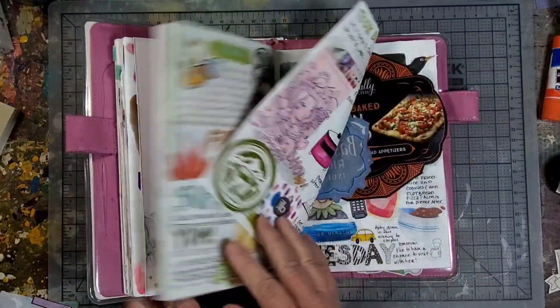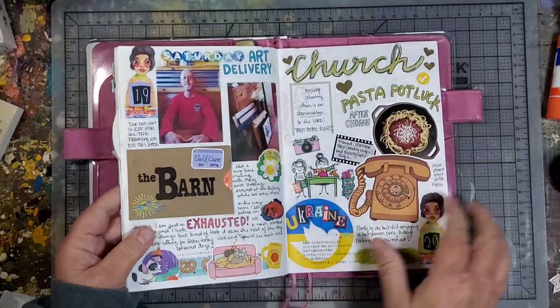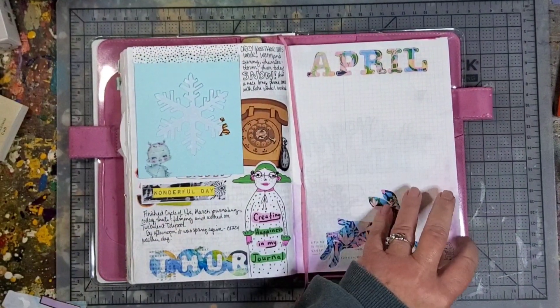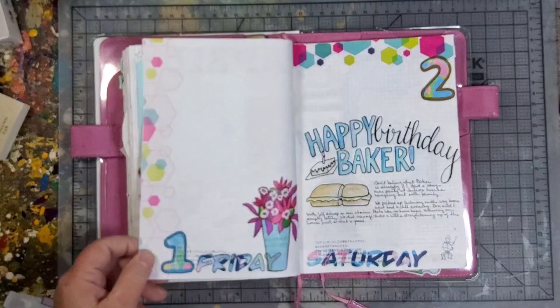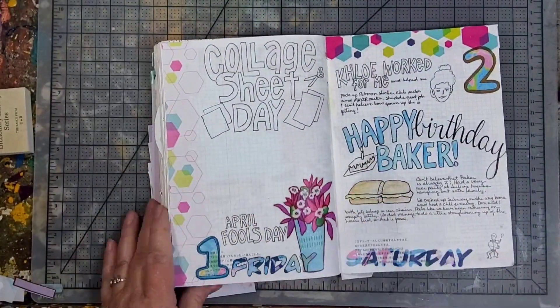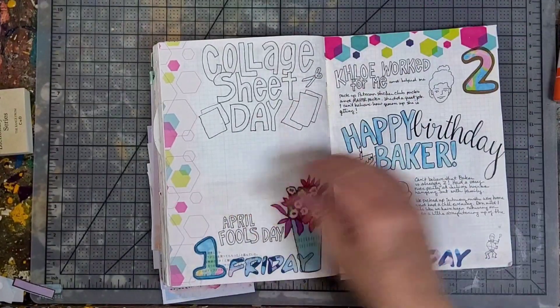Hi, I'm here with my A5 Hobonichi Day Free that I use to record my daily pages. I have not done many journal-with-me's in the month of April, so I'm kind of playing catch up here.